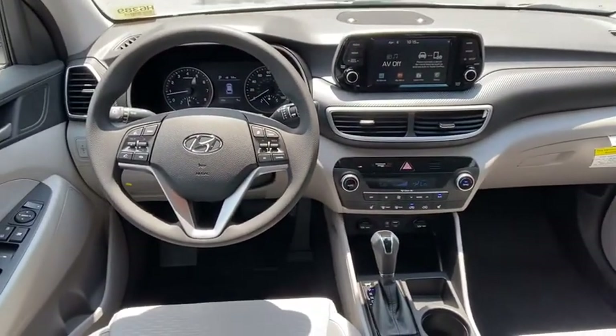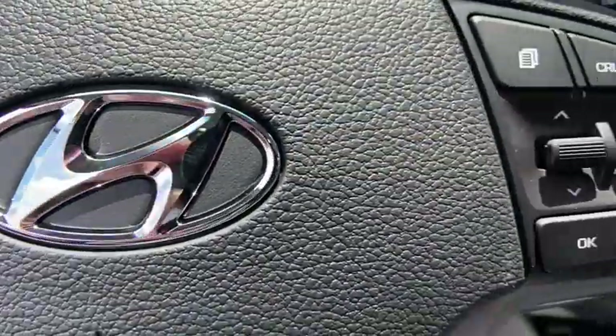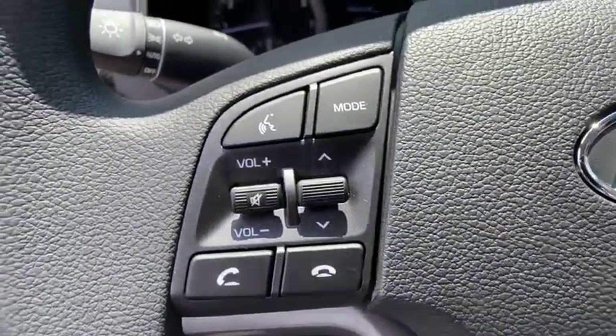Heated front seats, tachometer, brake assist, cargo cover, carpeted floor mats, cargo organizer, overhead console, panic alarm, and remote keyless entry.